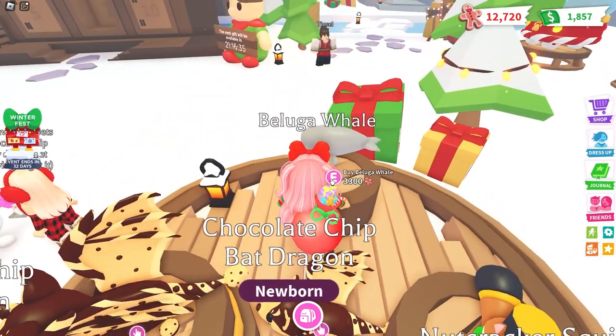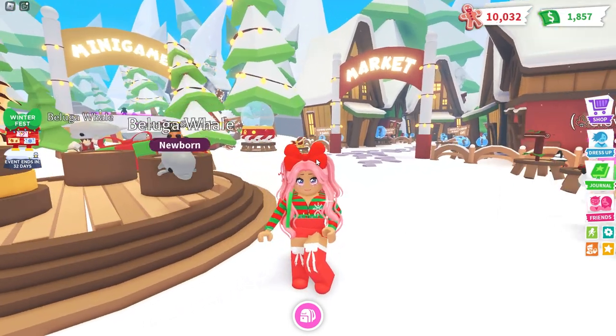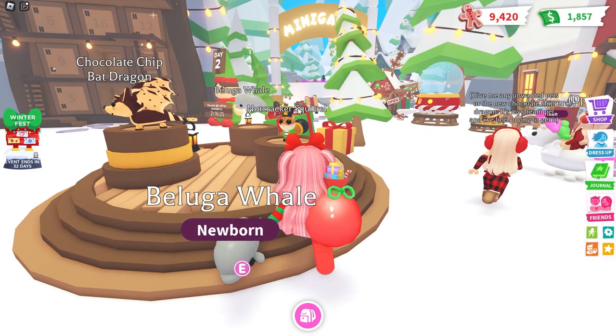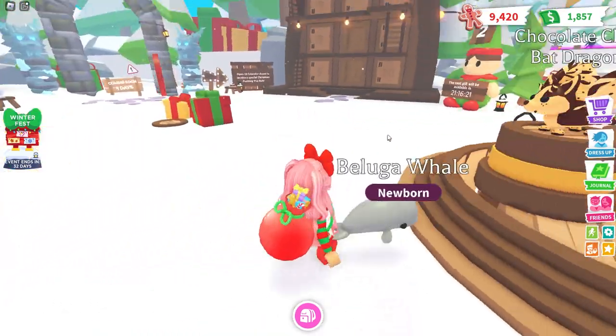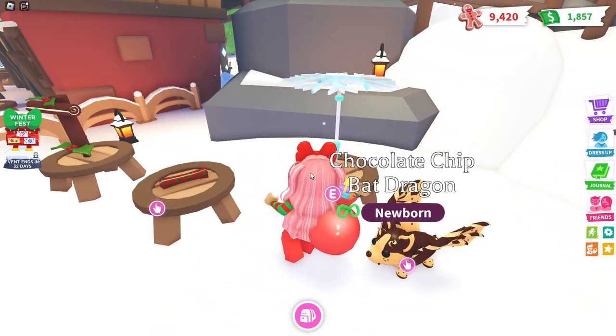Let's go ahead and buy the Beluga Whale because I do want to collect each and every one of these pets. It's so cute! I don't have enough for the Nutcracker Squirrel just yet, so we gotta play some games. Over here we have some of the toys.